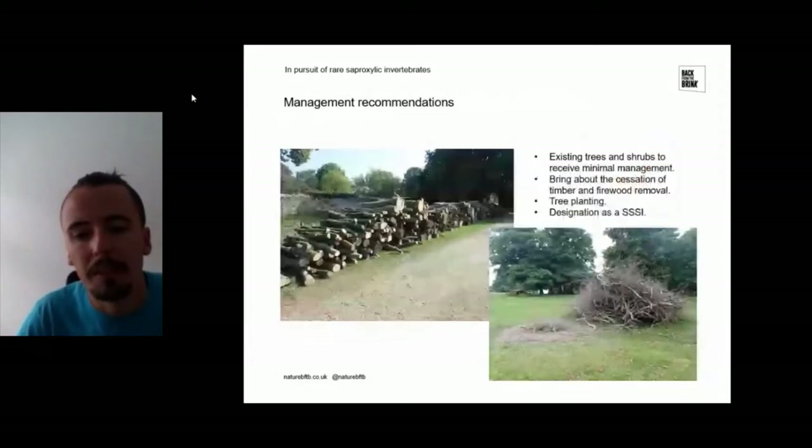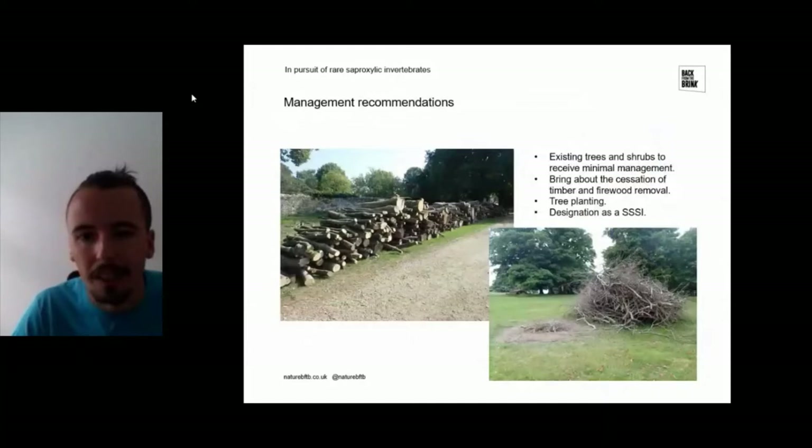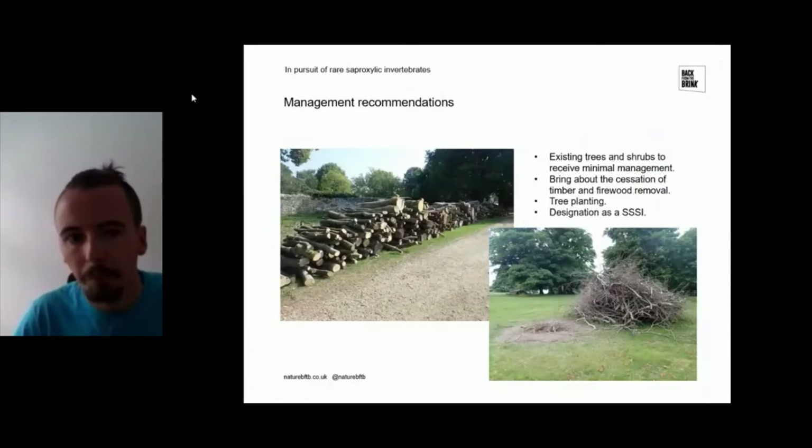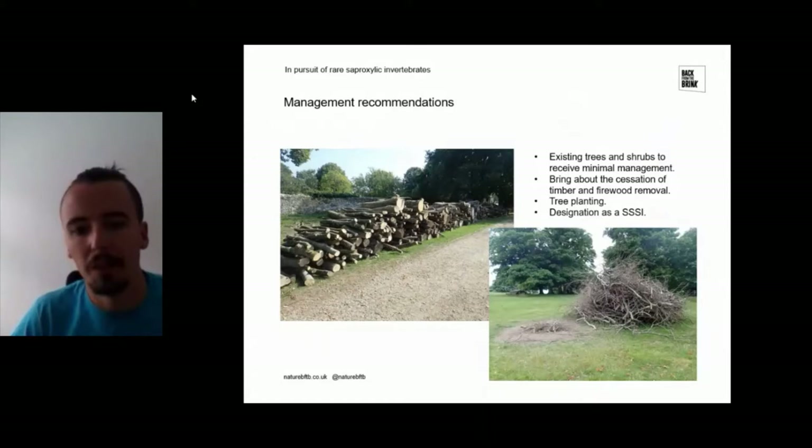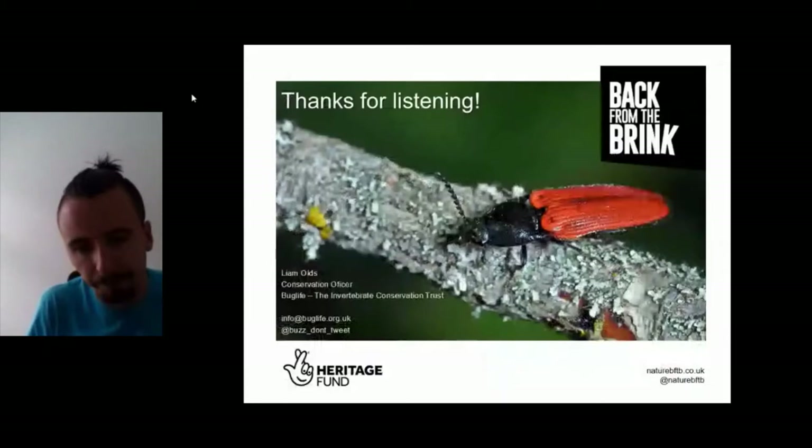Following all the surveys, management recommendations are given to landowners. Mark's recommendations for Petworth included keeping existing trees and shrubs, allowing them to grow, age, and die naturally with minimal intervention. Important recommendations included ending timber and firewood removal from the site — which is damaging to saproxylic invertebrates — tree planting to ensure continuity of habitat going forward, and designating the site as an SSSI, because it's clearly worthy of it as a site of national or potentially international importance.